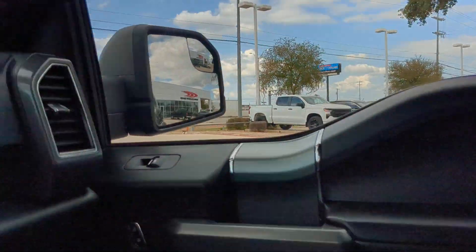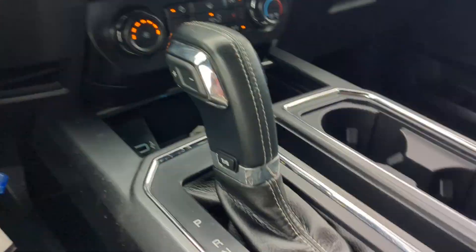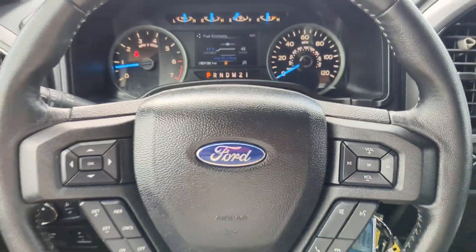Get more out of a light-duty pickup than you ever thought possible. This F-150 is waiting just for you. Come in for a fun and easy test drive.